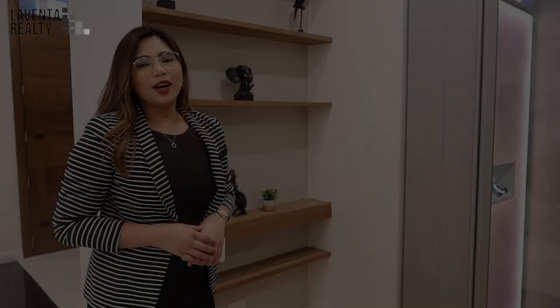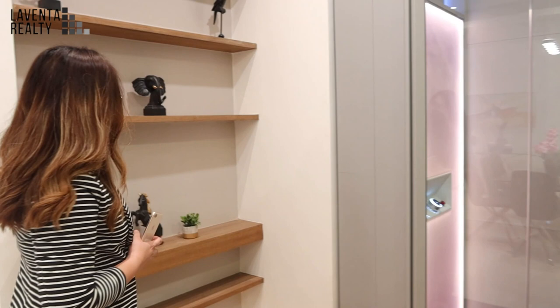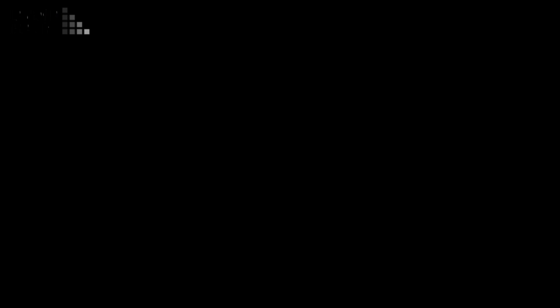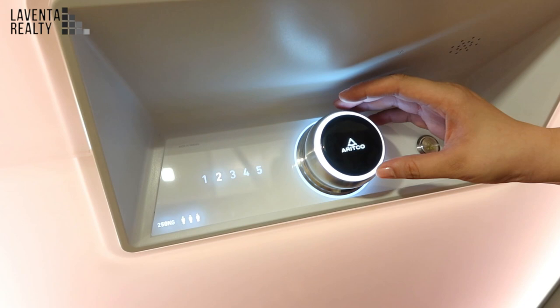Before we head up to the next level, you have the option to use the stairs or the lift. You've also got built-in shelves here where you can store your décor. The flooring is made of narrow parquet. Let's use the lift. This is how you operate it — you've got a button, just rotate it to your desired floor, one to five, push the button, and there you go. This lift can carry up to three persons or 250 kilograms in total.